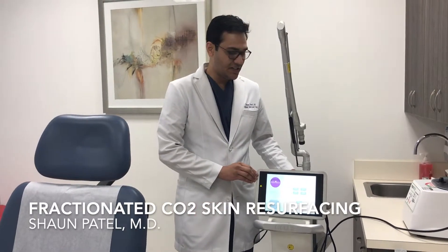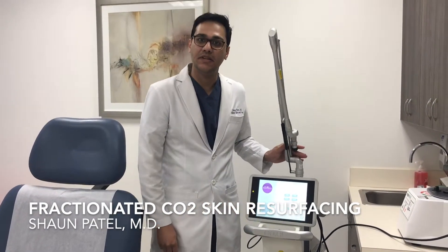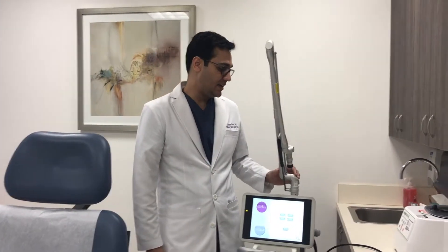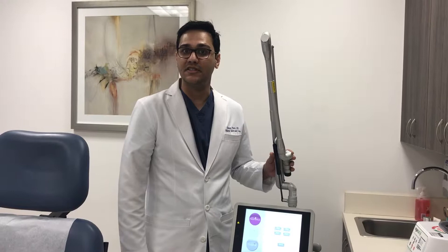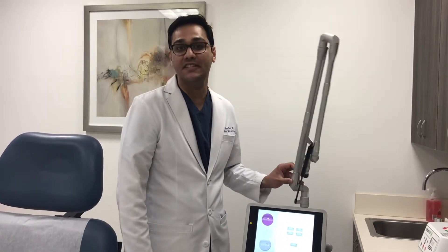Hi guys, so I wanted to talk to you about the second new device that we've recently added to our clinic. It's a fractionated CO2 laser. CO2 is considered by many aesthetic physicians to be the gold standard when it comes to skin resurfacing and we're excited to have this device.